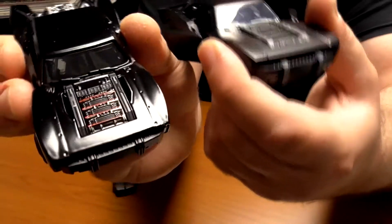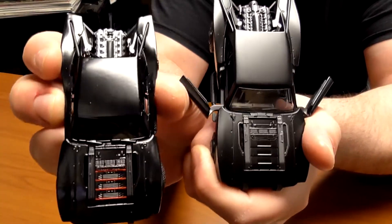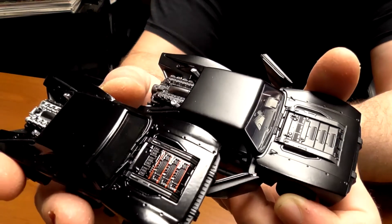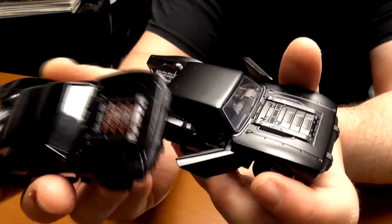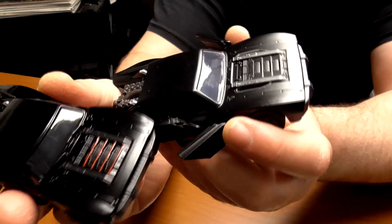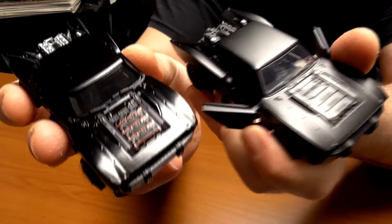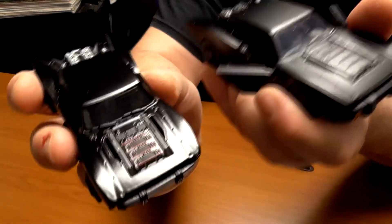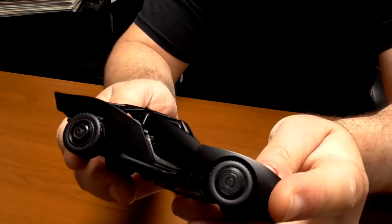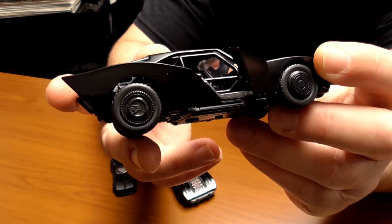The Hot Wheels car definitely has a lot of detailing that the Jada Toys car doesn't — specifically paint and chrome detailing. It also has a deeper black and higher gloss finish, though I'm not entirely sure from the movie being so dark if it actually had that shiny a finish. But definitely some detailing on the Hot Wheels car that's not present on the Jada Toys car. The Jada Toys car has what looks like an inner roll cage, kind of like a stock car.